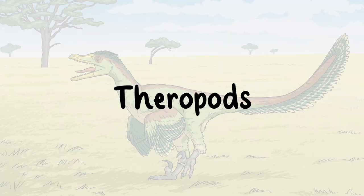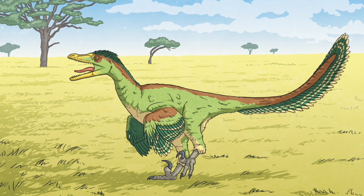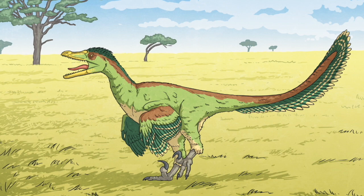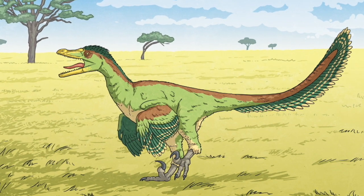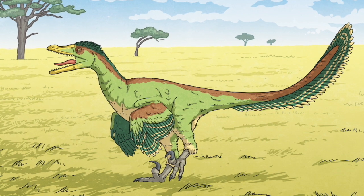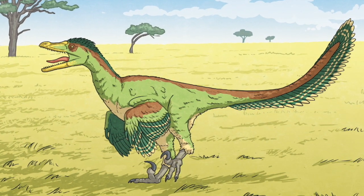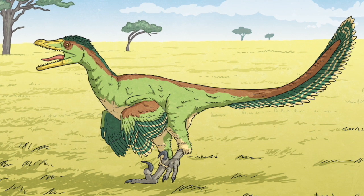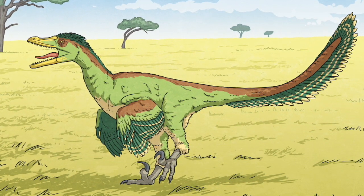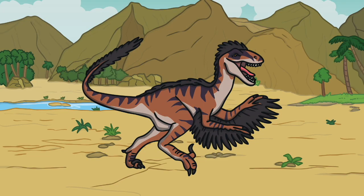Theropods. Paleontologists can identify a theropod's fossil by looking at its limbs. They were bipedal, meaning that they moved on two legs. The back legs of the theropods evolved to become large and powerful to provide support and speed as they ran, while their front legs were very short, with mobile hands perfect for grabbing and clawing at prey. A few examples of theropod dinosaurs include Allosaurus, Gigantosaurus, and Velociraptors.